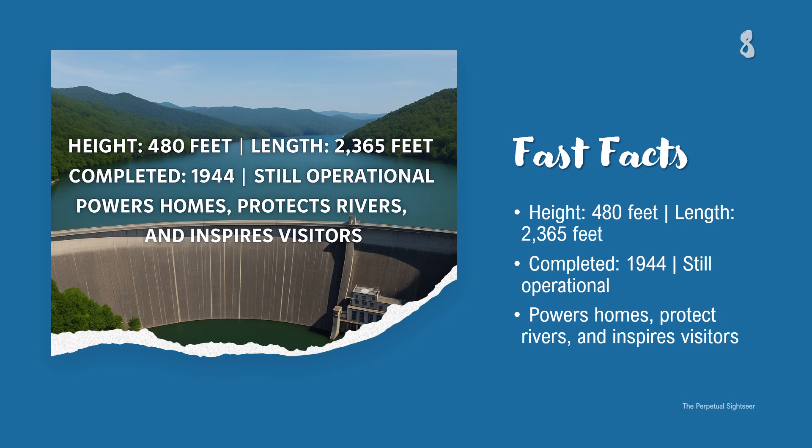Let's close with some quick facts. Fontana Dam stands 480 feet tall and stretches almost half a mile. It holds back over 10,000 acres of water and generates up to 304 megawatts of power. And it's still in service today, decades after its wartime origins.